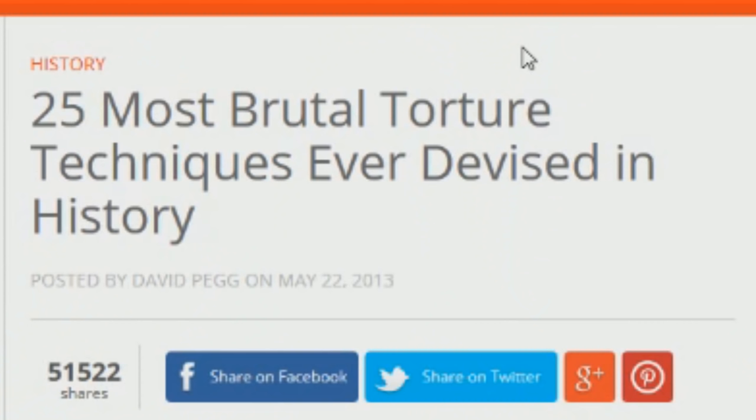So I found this article yesterday: 'Top 25 Most Brutal Torture Techniques Ever Devised In History.' And I figured, you know what, this would be perfect to do a video on and see how primitive and disgusting we were as human beings, or are rather. Am I right, lads?